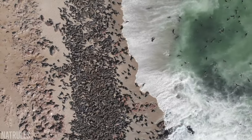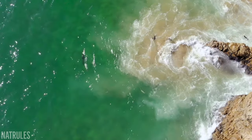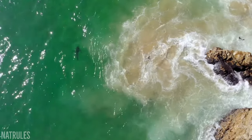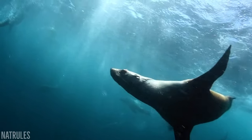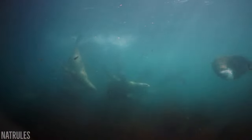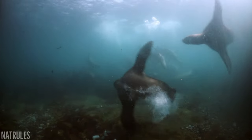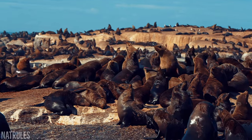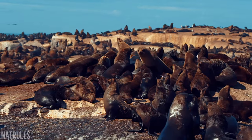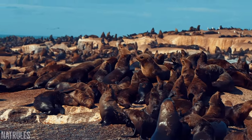Their sheer numbers provide an essentially unlimited supply of food for great whites, but that's not to say they're easy to catch. Fur seals are well adapted to evading predators, with their sharp eyesight, speed, and manoeuvrability giving them the upper hand in most situations. Time and time again they've demonstrated not only their effectiveness, but also their ingenuity when it comes to avoiding sharks.